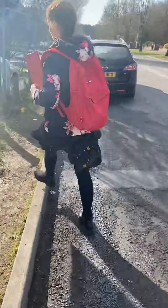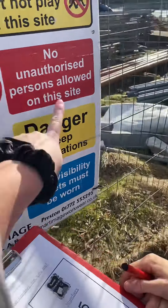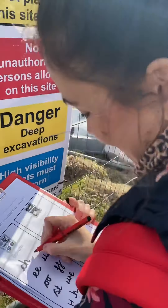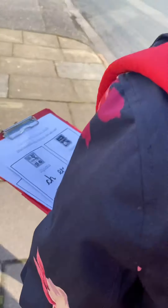I wonder what we are going to spot next. Whoa — sight safety, danger! Keep going, ladies. I wonder what number we will spot next. That's it — a number ten. Can you think of any number bonds to ten?